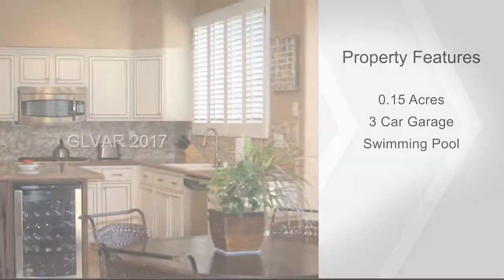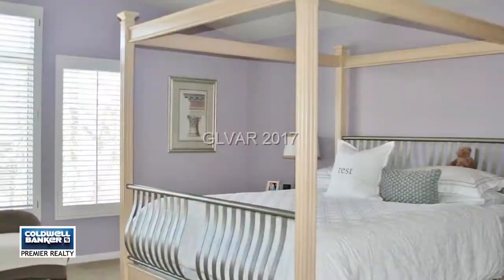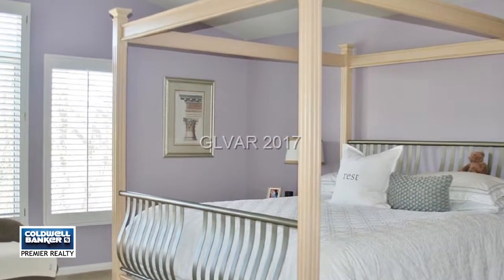Volume ceilings as you enter the dual doors into the living and dining rooms, shutters throughout, an expansive master bedroom with two walk-in closets, dual sinks, and a separate tub and shower.